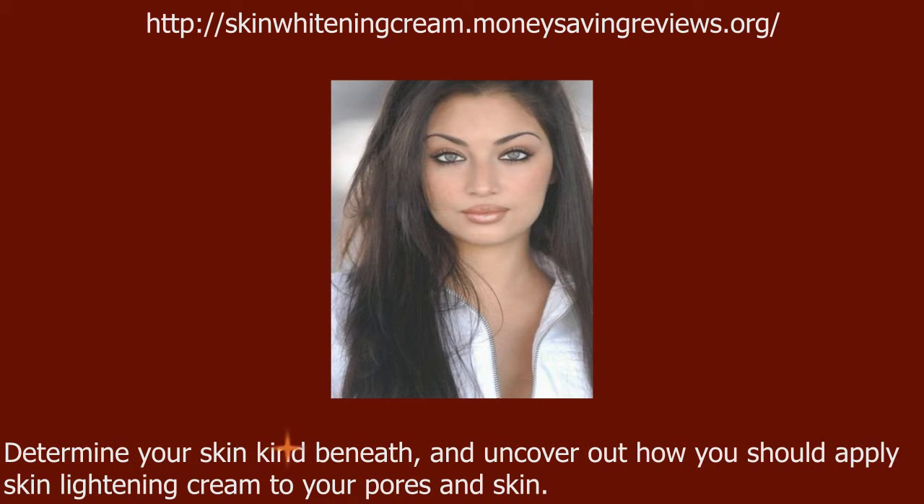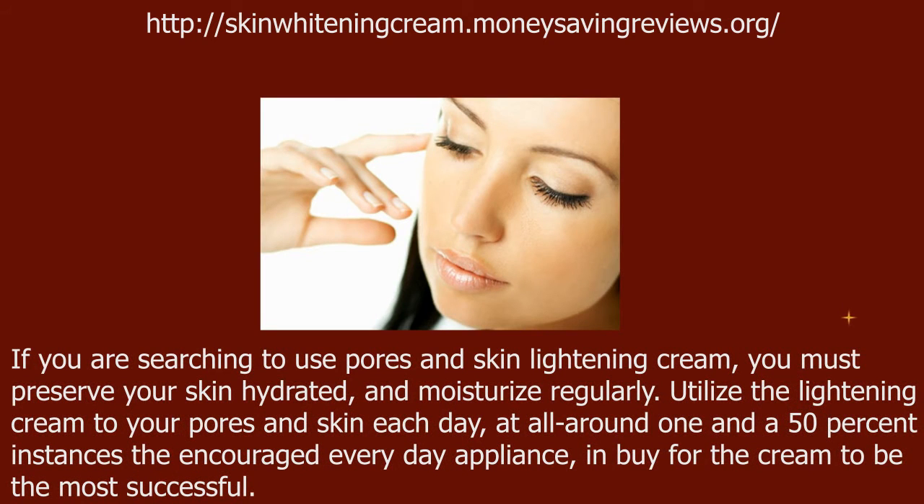Determine your skin kind and find out how you should apply skin lightening cream. If you are looking to use skin lightening cream, you must keep your skin hydrated and moisturize regularly. Apply the lightening cream to your skin each day, roughly one and a half times the recommended daily application.